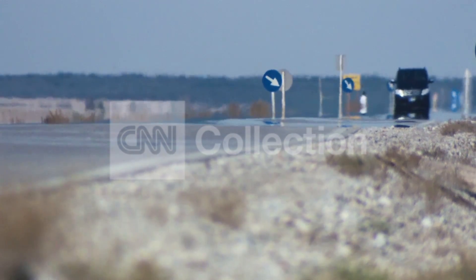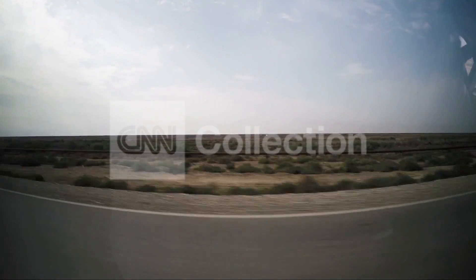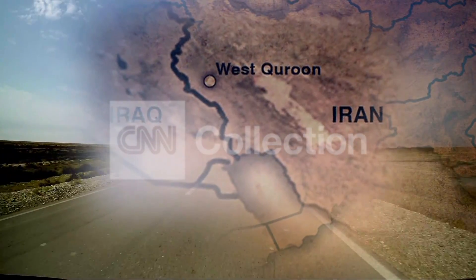It is a sight that no Western broadcaster has been allowed to see until now. I traveled across hundreds of kilometers of flat, deserted marshlands to tour one of the world's largest oil fields.